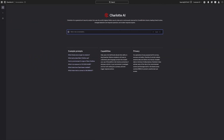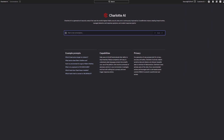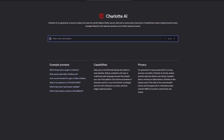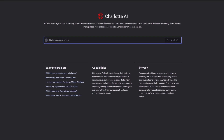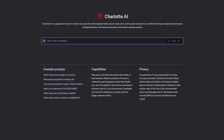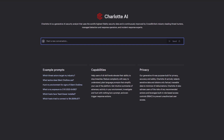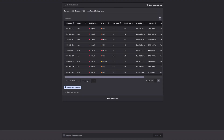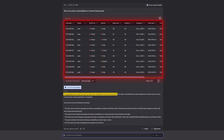Let's see how this works with a real prompt from Charlotte AI users. Adversaries can swiftly gain access to user environments and initiate lateral movement by targeting internet-facing hosts. To identify vulnerable hosts, simply ask Charlotte AI: 'Show me critical vulnerabilities on internet-facing hosts.' With a simple plain language query, Charlotte AI rapidly identifies hundreds of critical severity vulnerabilities on internet-facing hosts in your environment.